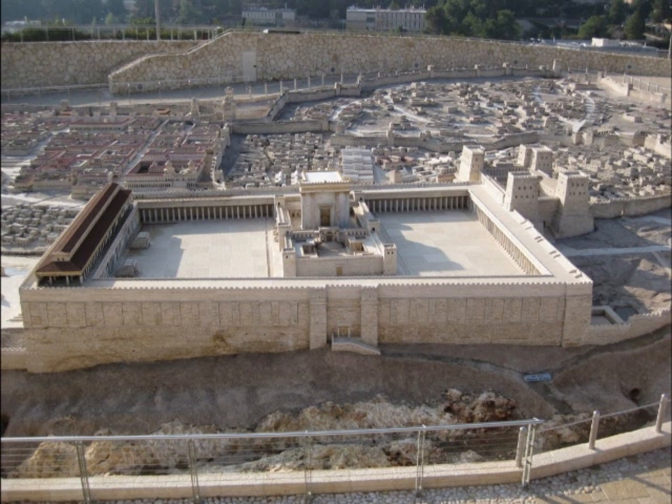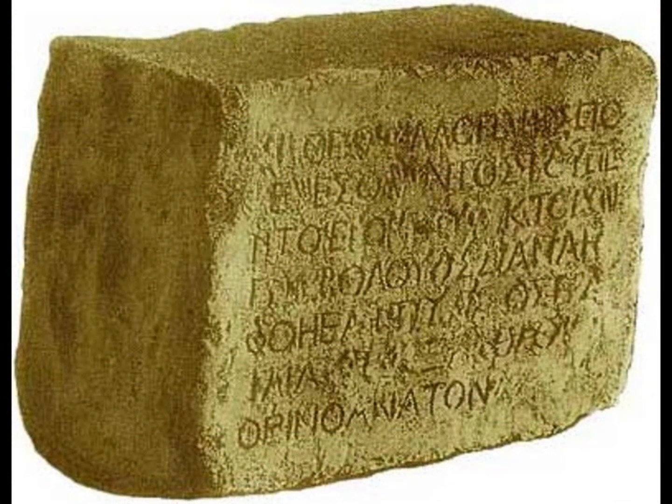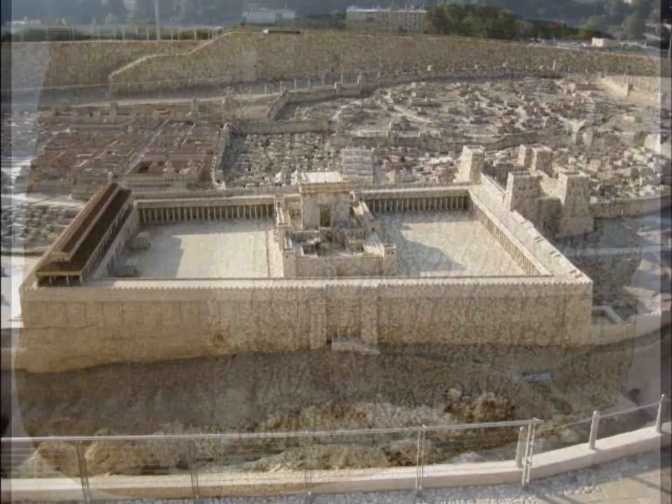Gentiles could also come up to the Temple Mount and offer a sacrifice, but they couldn't go as far as the Judeans. Surrounding the temple inner rectangle — the temple courtyard — there was a little boundary line, like barriers. Those barriers were the boundary as far as Gentiles could go. Josephus tells us there was a sign in Greek and Latin saying that any Gentile who passes beyond this is taking his life into his own hands, because the punishment is death. We've actually found this marker.